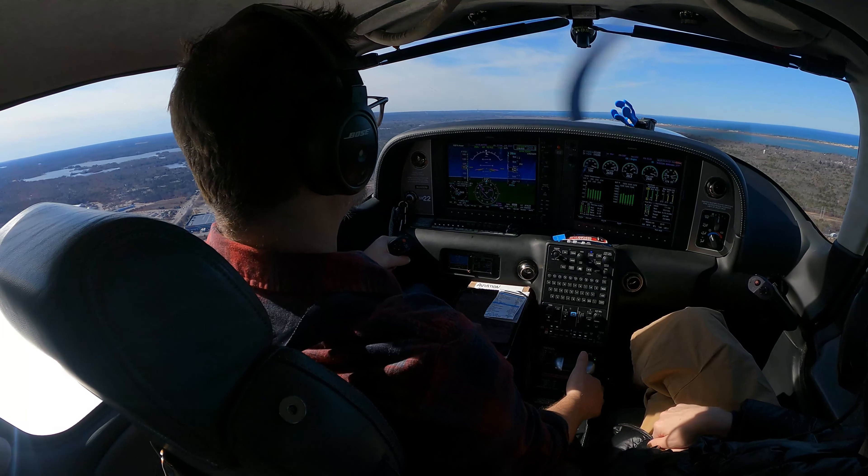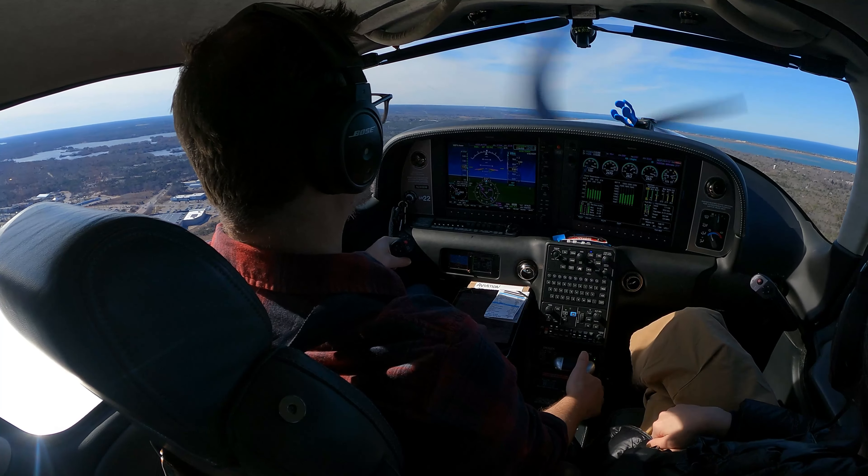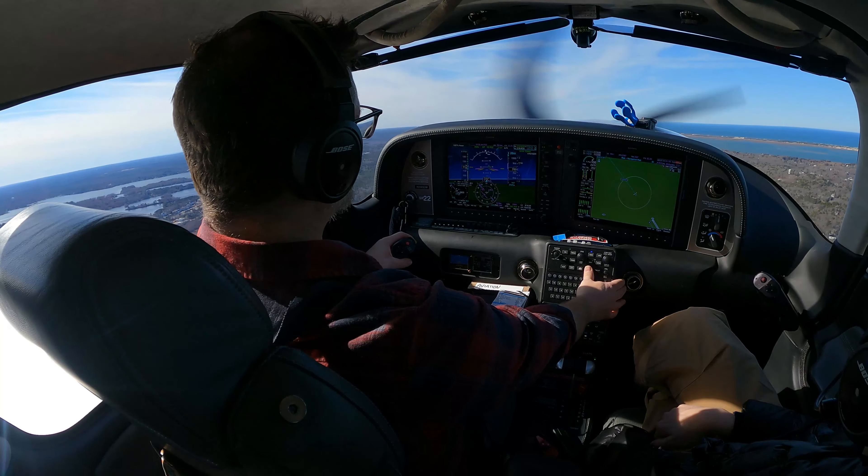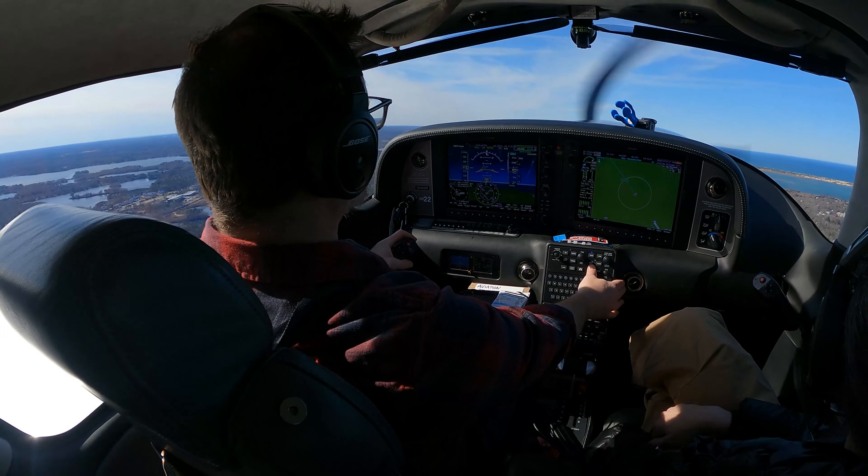Caps available. 600. Cirrus 246 Delta Mike, contact Boston Departure on 118.2. Have a good day. Over to Departure, 6 Delta Mike.